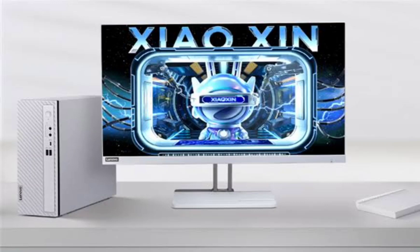Lenovo unveils new Xiaoxin Mini PC with a sleek compact design and 13th-gen Intel CPU. Lenovo has just announced a new Xiaoxin PC. The company's latest model is a portable Xiaoxin Mini PC, which features a compact design and Intel's 13th-generation series of processors.